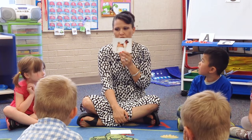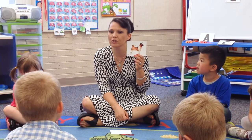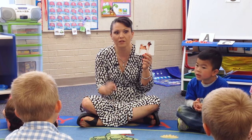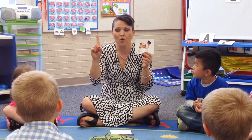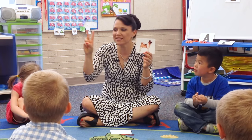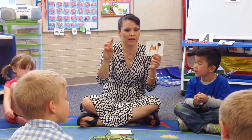Who can tell me what I have a picture of? Dog. Very good. What's the first sound? Dog. Dog. What's the middle? Oh. Oh. And what's the last? G. G. Very good.